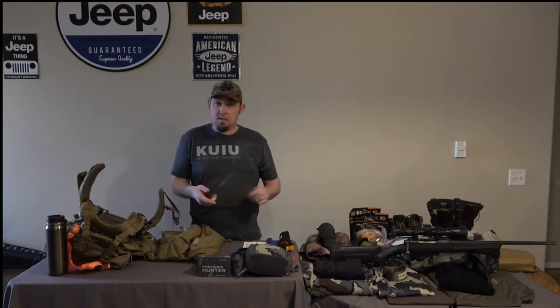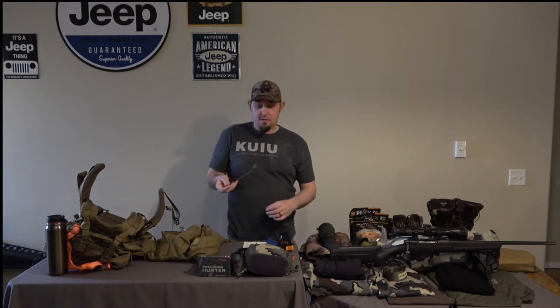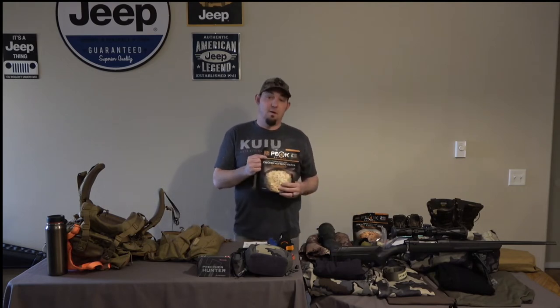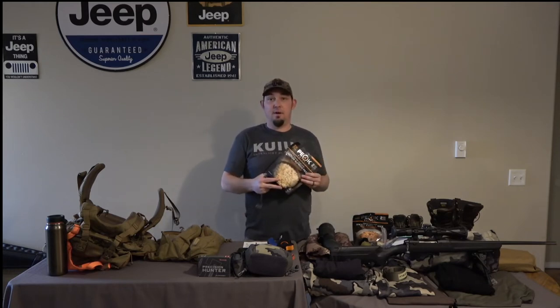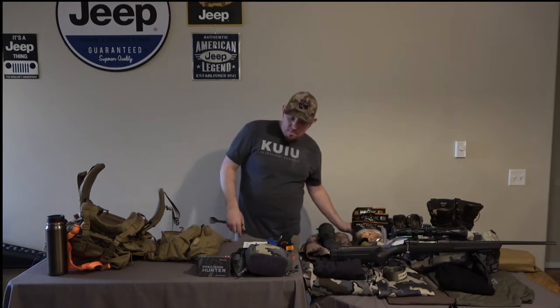Next thing in here is a Sea to Summit spork — a great long-handled spork to get inside your cooking system while you're eating, so you don't burn your hand, and to get into these long packs of freeze-dried food. These are probably some of the best freeze-dried food out there on the market.